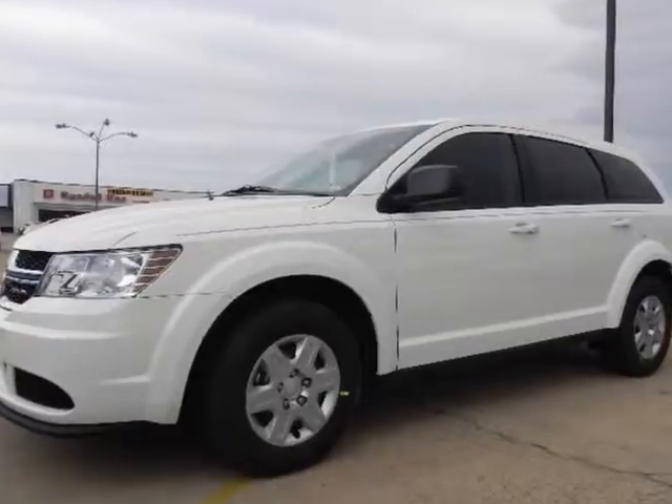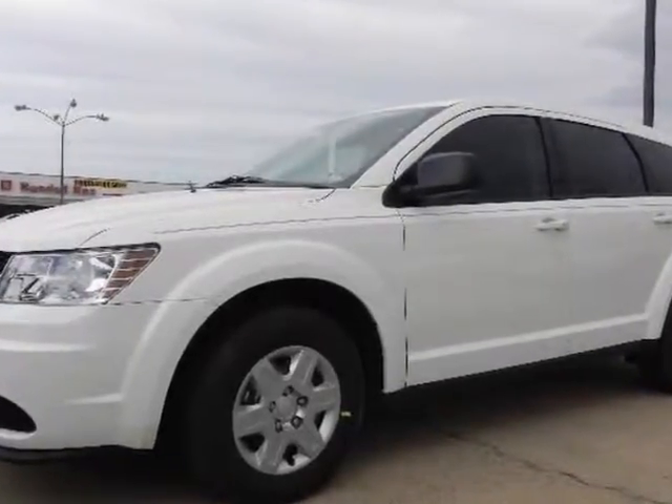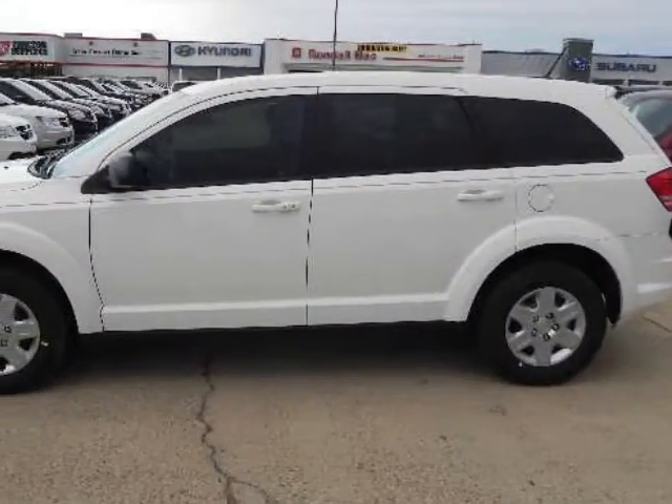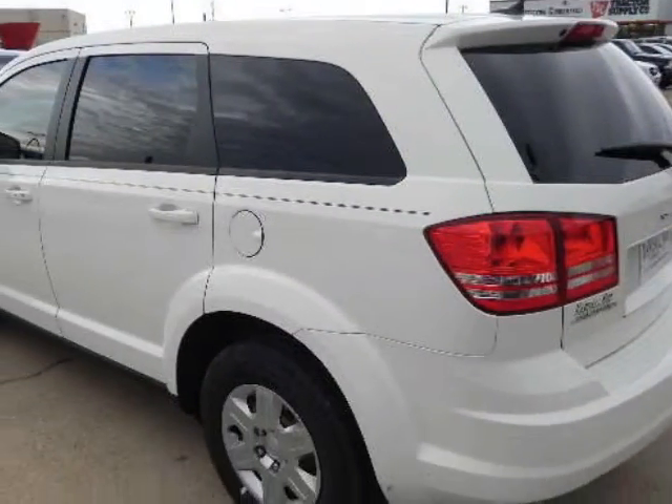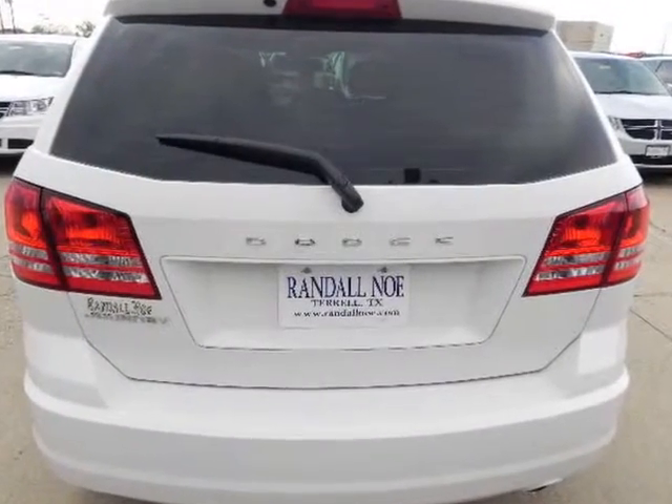The Dodge Journey is offered in front-wheel drive or all-wheel drive configuration. The trim lineup includes SE, SXT, Crew, and RT. Power for the SE trim comes from a 173-horsepower 2.4-liter engine matched with a 4-speed automatic transmission.